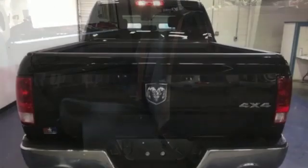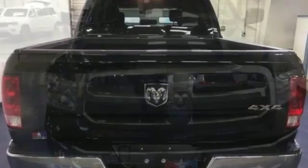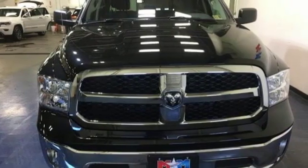Automatic transmission. Electronic shift on the fly. Pentastar engine. Active grille shutters. External memory control.